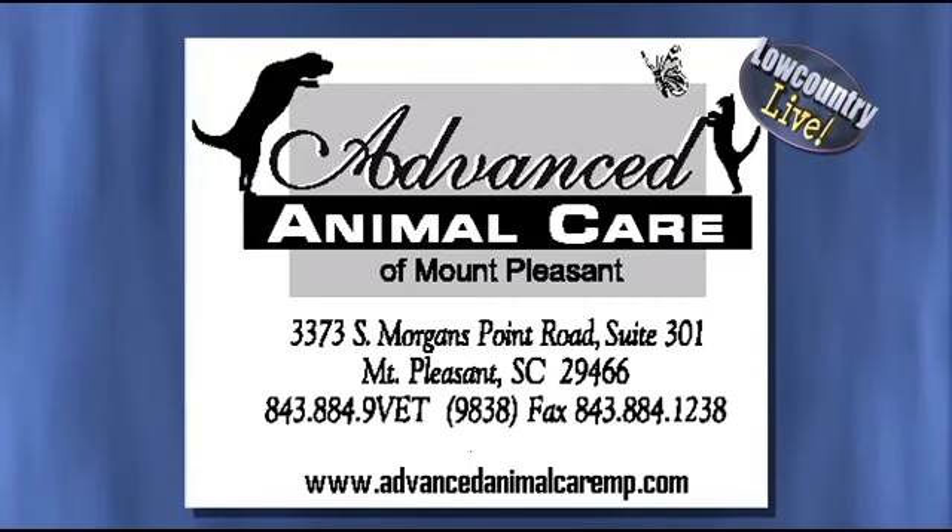Dr. David Steele is here to tell us all about it. Dr. Steele, thanks so much for coming. We do appreciate it. Happy to be here. What exactly is this low stress method and exactly how is it going to work and keep your pets happy while they're away and even getting some medical treatment?